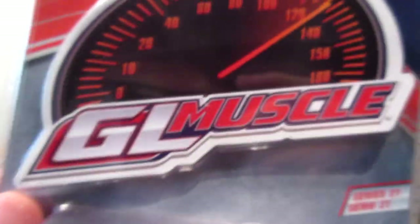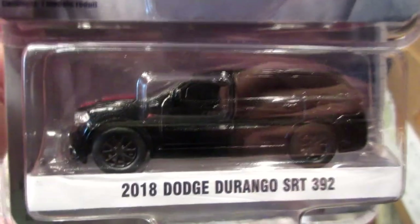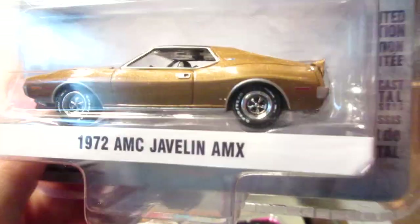Now I'm going to go ahead to the Greenlight muscle cars. 1967 Chevrolet Camaro in a nice red color — Yenko Camaro. Dodge Durango SRT 392 Hemi. If you want a performance SUV without breaking the bank too much, you can go ahead and buy this truck. This one's also a very nice car — the 1972 AMC Javelin.